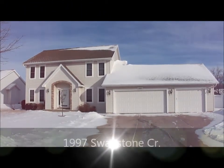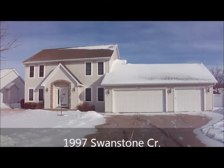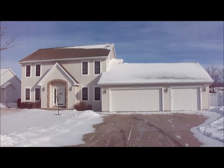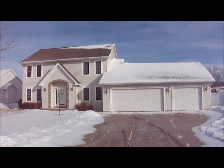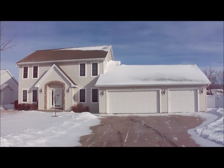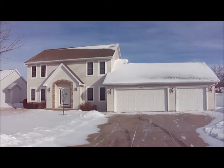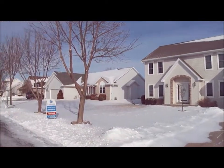Here's the home at 1997 Swanstone Circle in the town of Ledgeview. It is a three bedroom, two and a half bathroom home. It has a family room, a living room, and an office on the main floor. Nice open floor plan, three stall garage, fenced in backyard. The house is located on point three three acres.